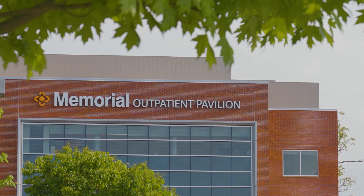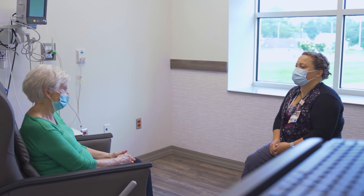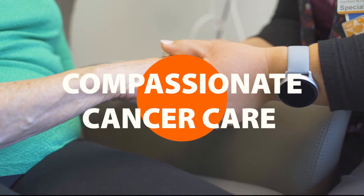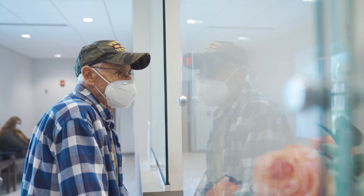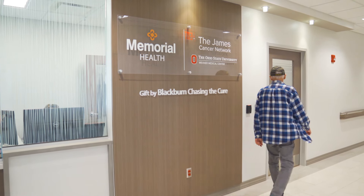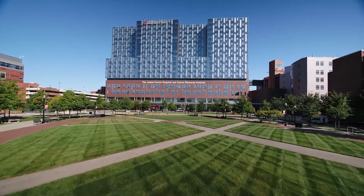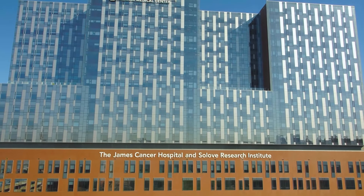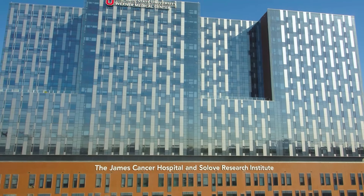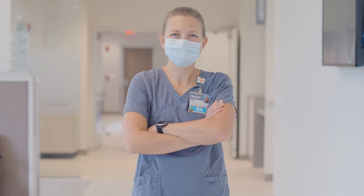By joining the James Cancer Network, Memorial is able to provide broad, state-of-the-art, and compassionate cancer care to our region. This affiliation gives our providers and patients access to the expertise and sub-specialization at the OSU CCC James as network members, in addition to tapping into clinical trials and patient case reviews. Together, our team strives to make a difference in the lives of those who are battling this disease and those who are supporting it.